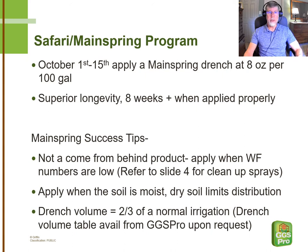When we get to the beginning of October, somewhere between the 1st and the 15th — this will depend on your planting and pinching schedule and when you've made your Safari drench — somewhere in that range, we want to apply a Mainspring drench at 8 oz per 100 gallons. Mainspring has superior longevity. I'm not aware of anything you can drench for whiteflies on poinsettias that will last as long as Mainspring — eight weeks plus in some trials, and Syngenta reports 10 to 12 weeks control in some of their work. So from an early October application, that gets us into December, when typically in most parts of the country everything outside is frozen down and we shouldn't have reinfection from whiteflies at that point.